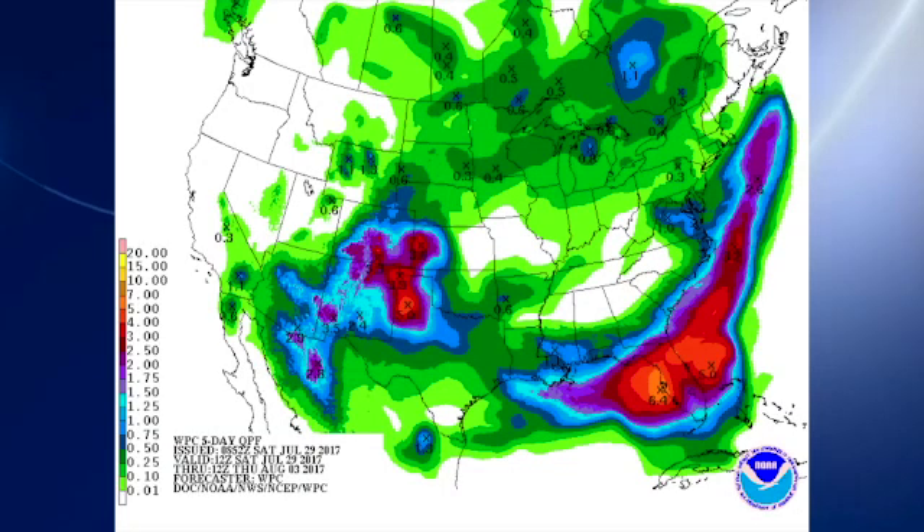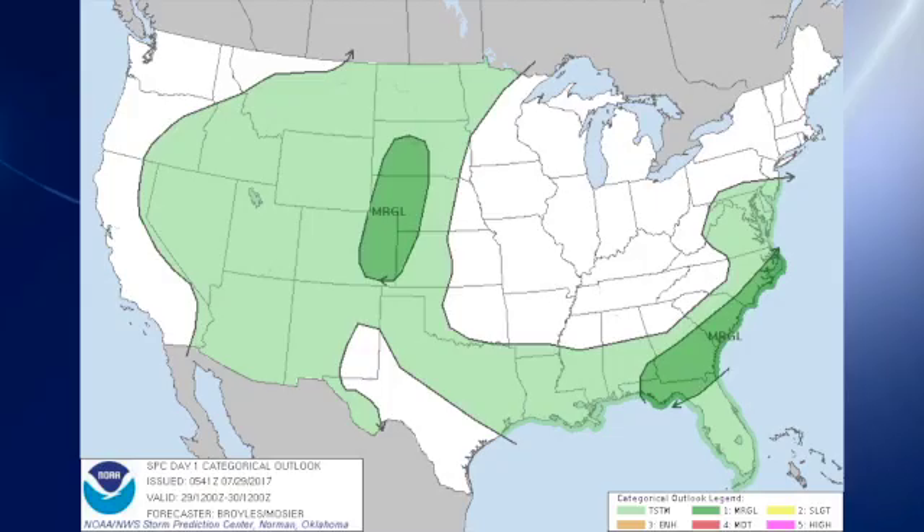The QPF chart tells the story for the next five days. No precipitation is expected, and it looks like our next really good chance for rain is probably not going to come until Friday. The Storm Prediction Center has a marginal risk of severe storms over the southeast U.S. coast and back along the eastern slopes of the Rockies.